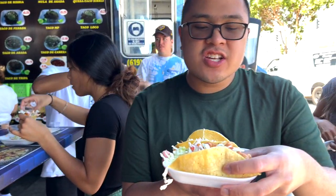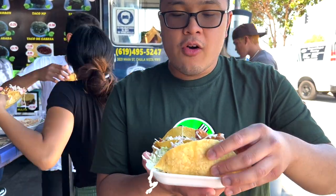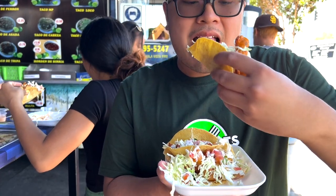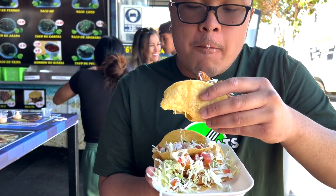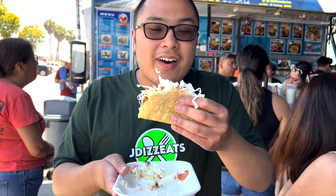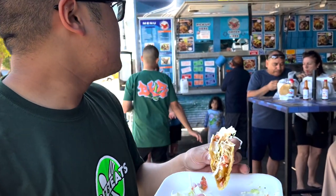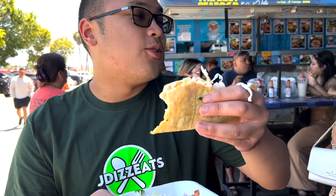Mmm, very crunchy and crispy, fresh. Love that vegetable, and these are corn tortillas — I believe they're so fresh, oh my god, this is so amazing. These fish tacos are fresh from the sea. This hot sauce is so phenomenal, bunch of vegetables. Basically you just line up, get your order, and you stand at this table and enjoy your taco.